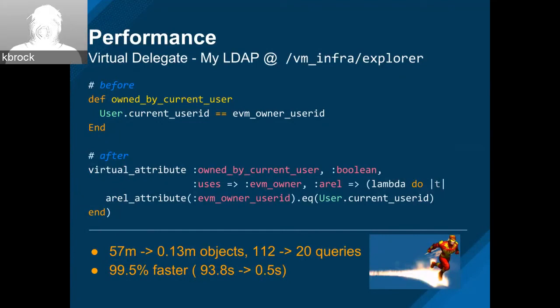Building on that, when we are viewing the VM Explorer for the current user LDAP group, we introduced virtual attribute changes — teaching the database how to determine 'owned by current user.' We're using virtual attributes and virtual delegates together and deleting code in the process. Something like this took a screen that was processing 51 million objects — now we're doing 130,000 objects. All of our numbers got rid of a decimal place — it's 99.5% faster. It took almost two minutes down to 0.5 seconds for this change.